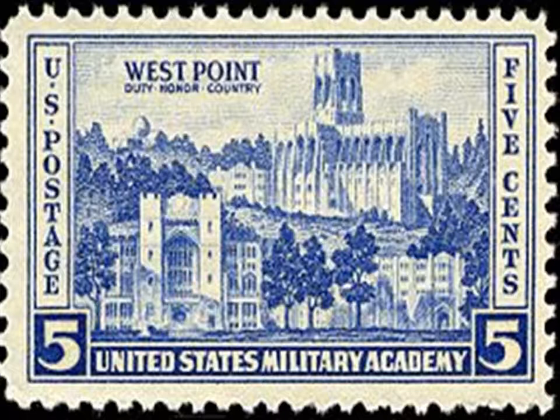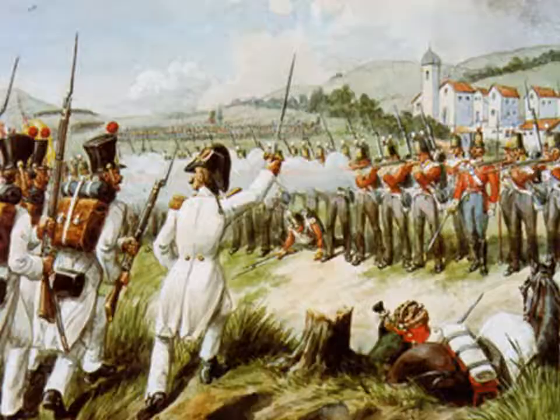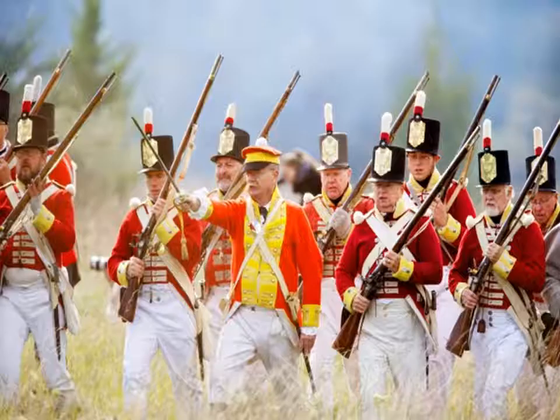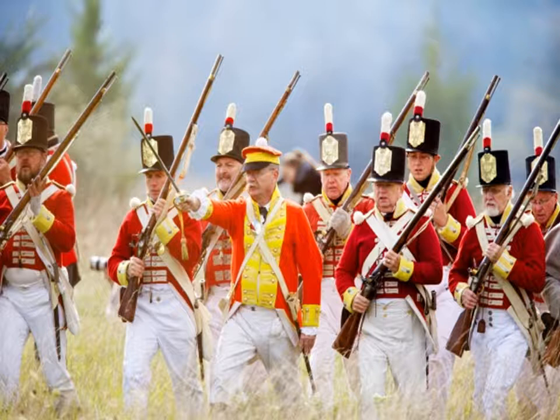The British army, on the other hand, was already engaged with Napoleon in Spain and Portugal in the Peninsular War. They were also blockading France and her allies around Europe. This caused a lack of regulars in Canada — only 1,600 to be exact. Knowing they were outnumbered, they wanted to avoid a war with America.